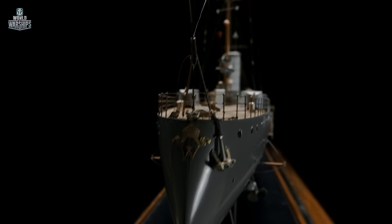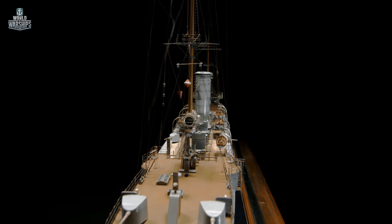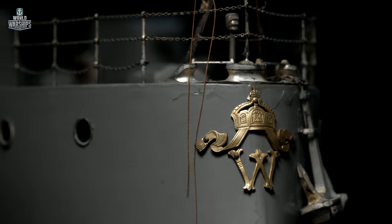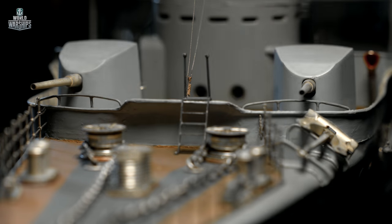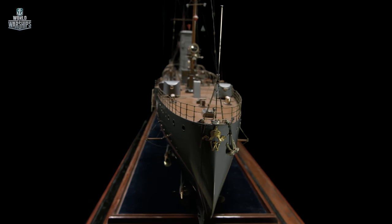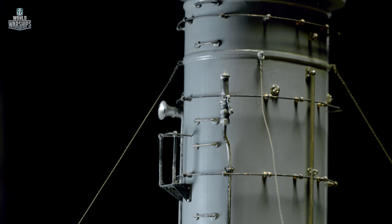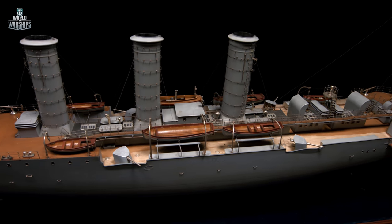To stand against the Mistress of the Seas, the Germans required more than just a powerful battleship fleet. They needed scout cruisers. In addition to this, the German Empire also had to defend their colonies. Being a practical people, the Germans decided to develop a multi-purpose cruiser. Since the start of the 20th century, Germany built several classes of these ships, officially called light cruisers.